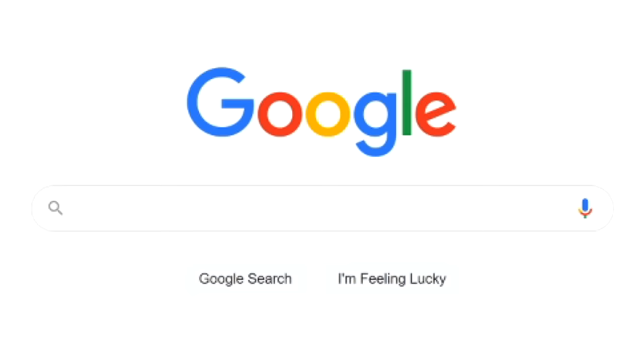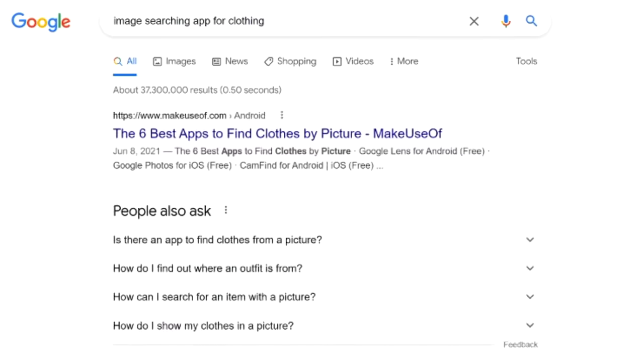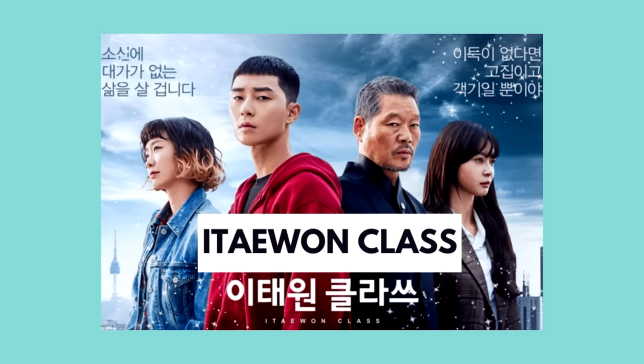So basically, I was looking for an image searching app on Google specifically for clothing because I wanted to know where to buy a similar jacket a character was wearing in a Korean drama called Itaewon Class.